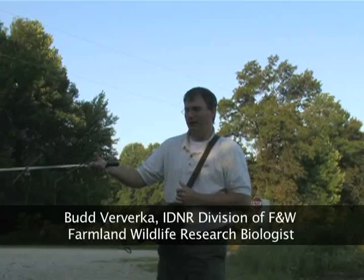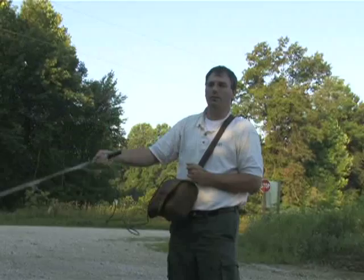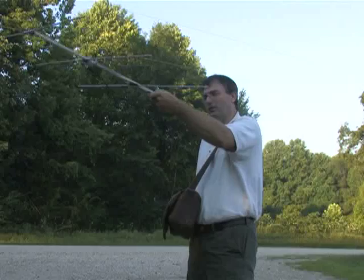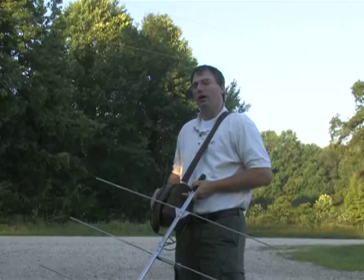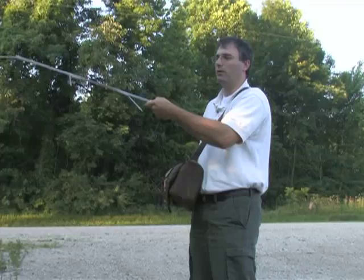We'll always try to get a general location from our first point and just get a direction as to which way we're going to head. We use a combination of triangulation and homing. Triangulation is using specific points to basically get an angle, kind of a direction, and then using several other points to make kind of a cross or triangle. Homing is actually following in on the bird. What we typically do is try to get pretty close to the bird and then triangulate around in a small area, maybe 10 meters around the bird.